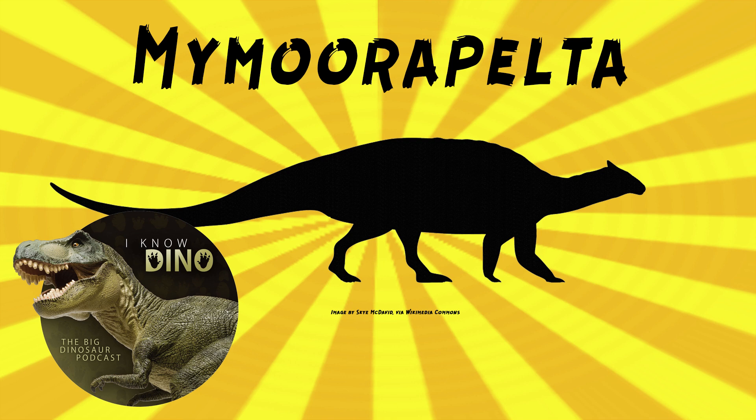Mymorapelta looked similar to Nodosaurus. It was heavily armored and covered in scutes, and it had spikes coming out of its sides. It walked on all fours, it had a long tail, it was low to the ground, and it had a small elongated head. It's estimated to grow up to almost 10 feet or 3 meters long. Well, that's tiny for an ankylosaur.